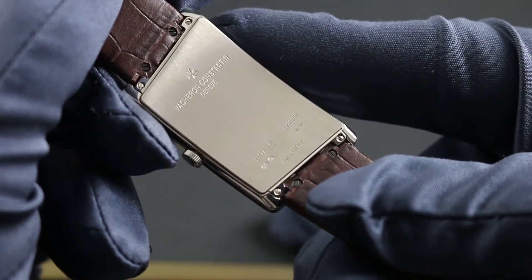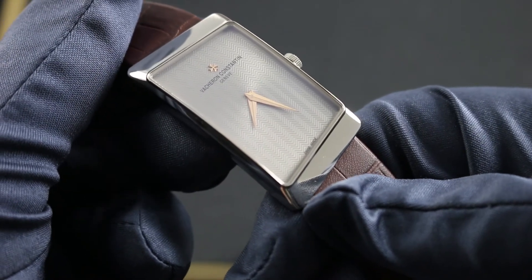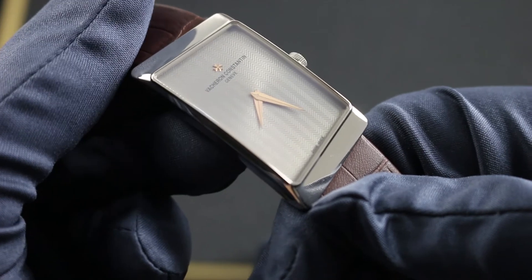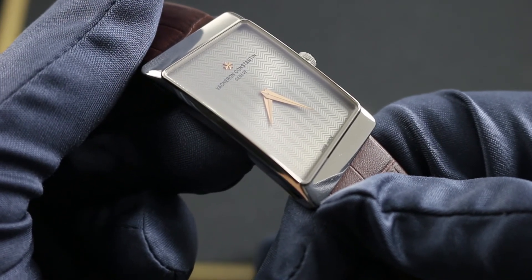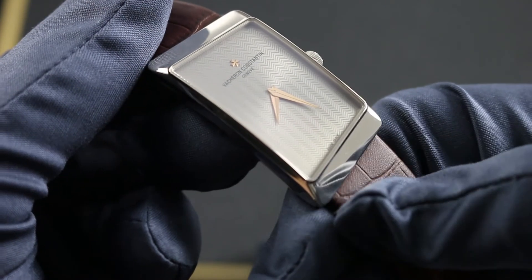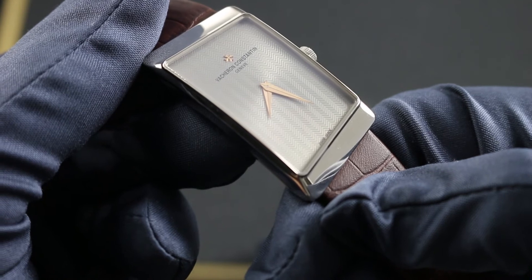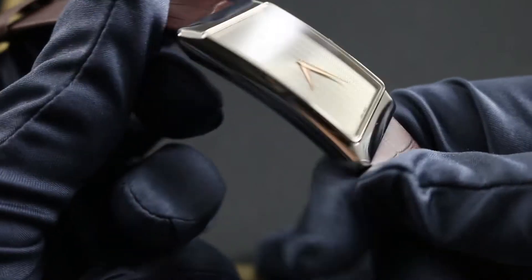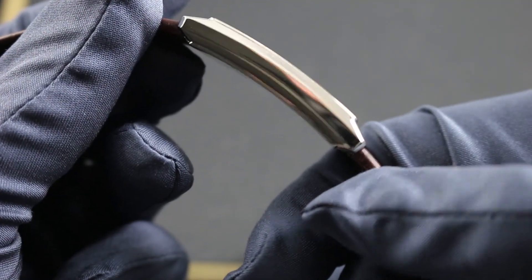The manually wound movement in this watch is the caliber 1003, featuring 18 jewels and manufactured entirely in-house by Vacheron Constantin. Its engineering heritage and use in Vacheron Constantin watches dates back to the early 1950s, but executed entirely in 18-karat gold and featuring the latest Geneva Hallmark standard, this caliber is very much of a modern bent. The watch is also ultra-thin, thanks to the caliber, which is only 1.64 millimeters thick.